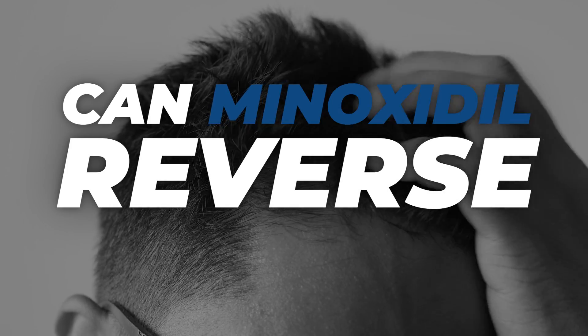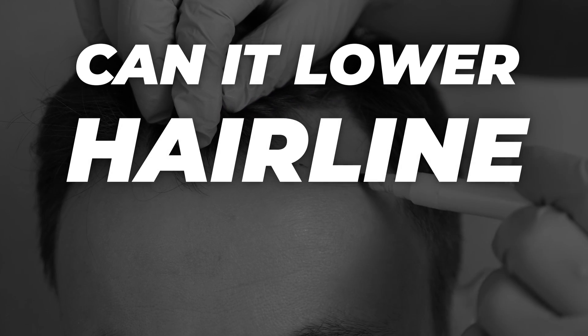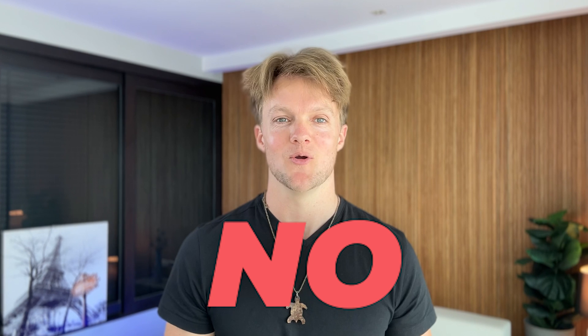So the big question is, can minoxidil even reverse the large recessed temples or widow's peak? Can it lower down the hairline across the forehead back to what it was? And the simple answer is no, it cannot.